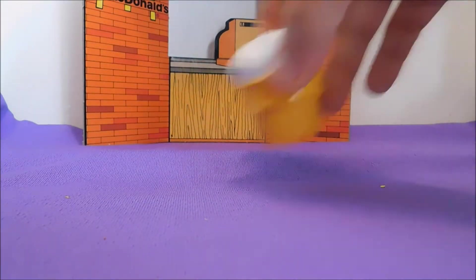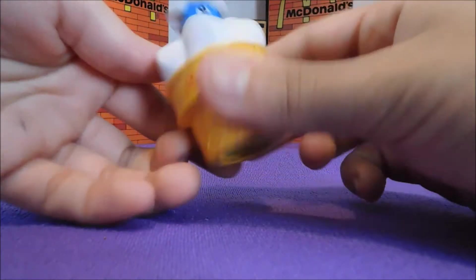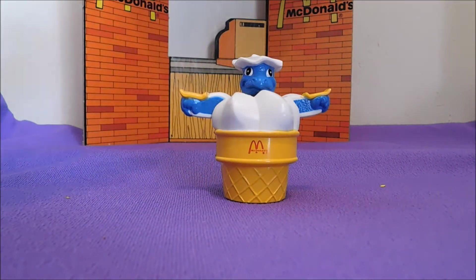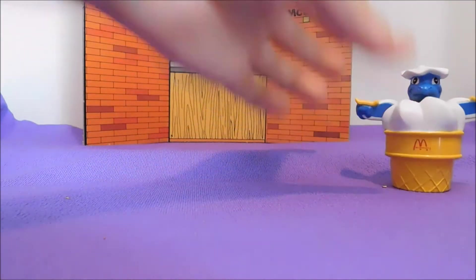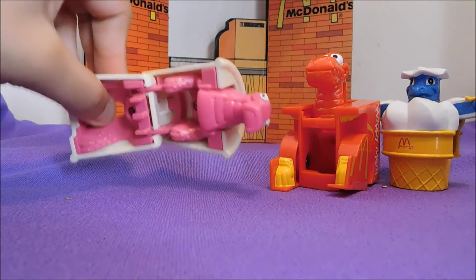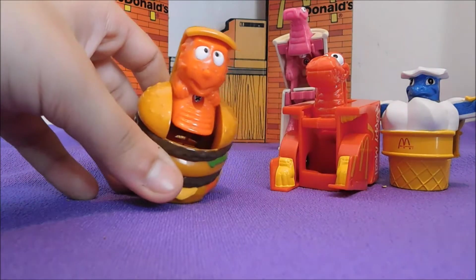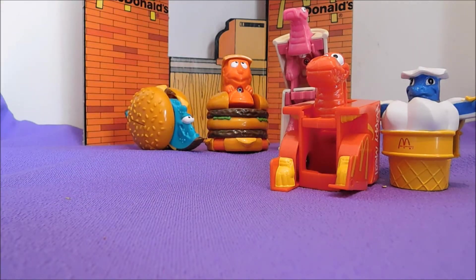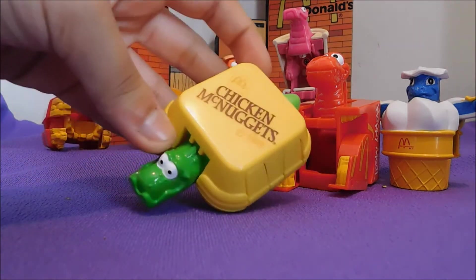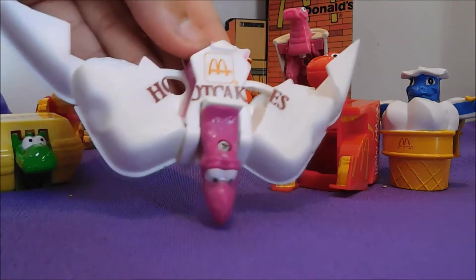And lastly, they made an ice cream — push from the bottom, that's cute. So with that, this is the 1990 Changeables: ice cream, the Happy Meal T-Rex, a shake, some french fries, chicken nuggets, and hotcakes.